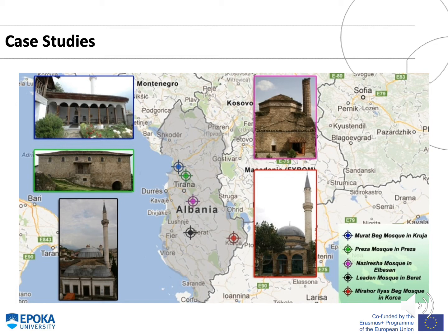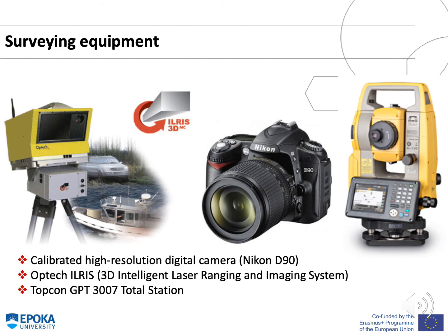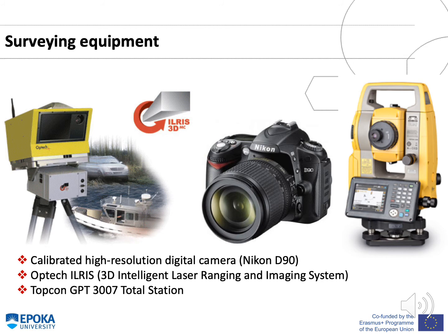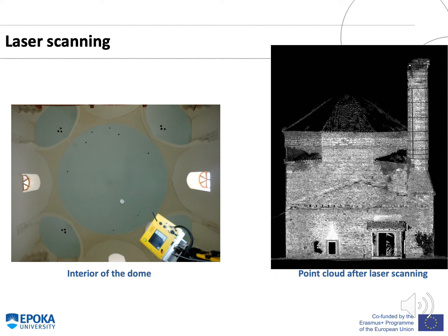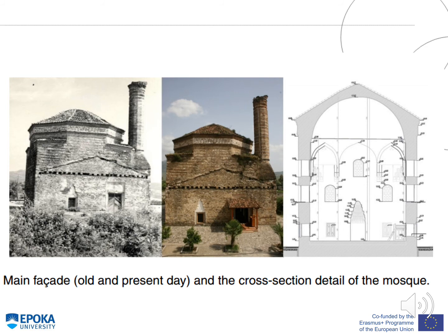The case studies for this webinar are five mosques located in Albania, built during the Ottoman period. The geometrical data for these mosques were obtained using a calibrated high-resolution digital camera (Nikon D90), a 3D intelligent laser ranging and imaging system, and a Topcon GPT-3007 total station. In the figures you could see the interior of the dome with the laser scanner, the point cloud after laser scanning, scan views from different scan stations, the main facade comparing old and present day, and cross-section details of the Nazirishas Mosque located in Elbasan.